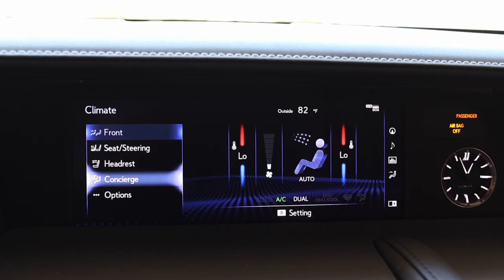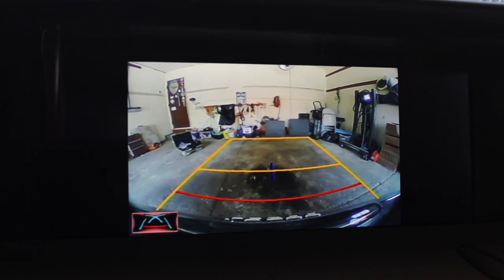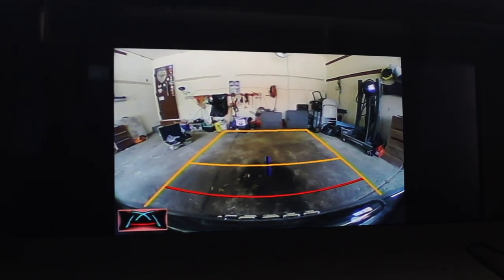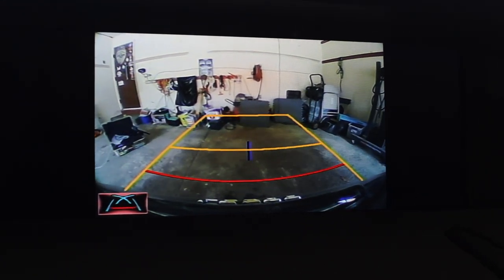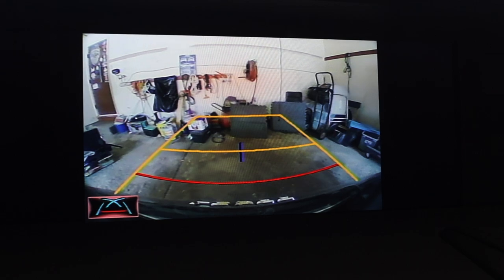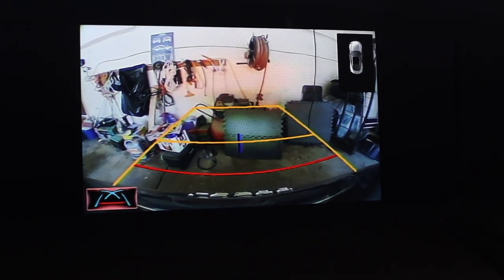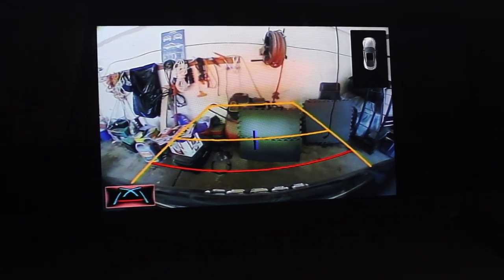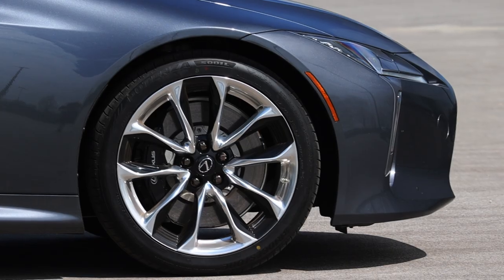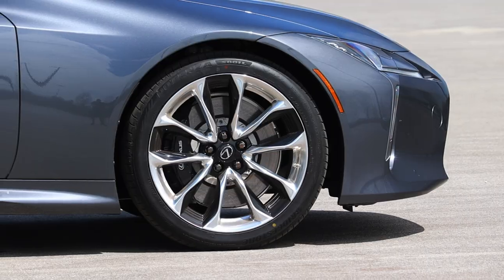That being said, I do have Apple CarPlay. Here is the backup camera, which is most certainly not the quality I would expect out of a $113,000 car. Something I really wish it had was a 360 camera — this car is big and I wish I had some type of nose or front camera to see how close I'm getting, because not all parking stops register on the parking sensors.